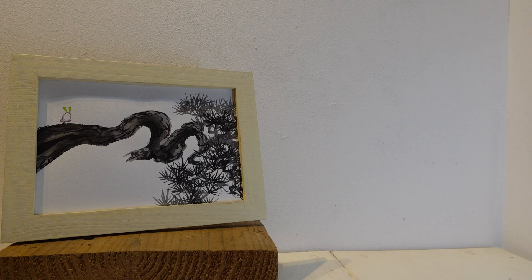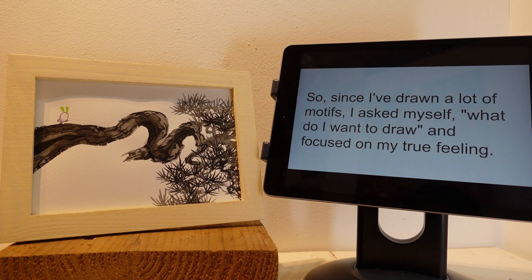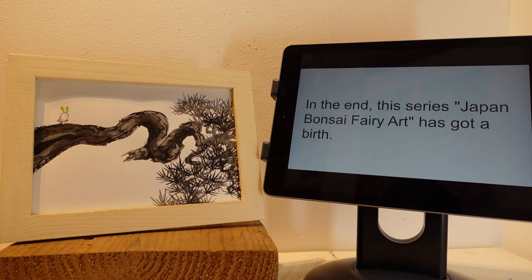No problem, thanks for the information sharing. Since I've drawn a lot of motifs, I asked myself what do I want to draw, and focused on my true feeling. In the end, this series, Japan Bonsai Fairy Art, has got awards.